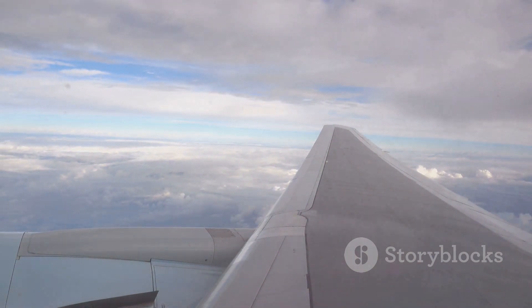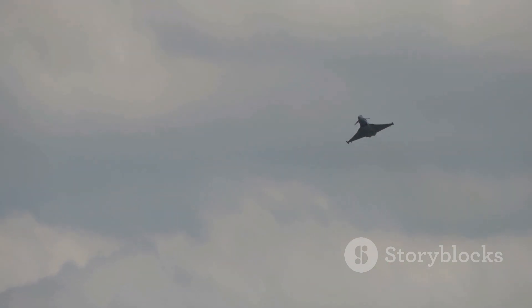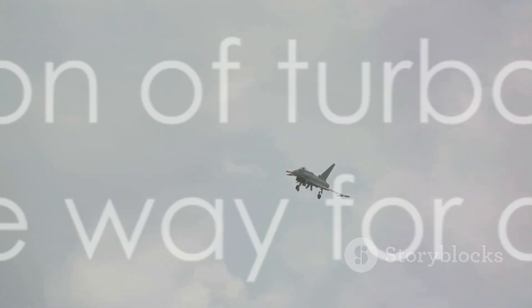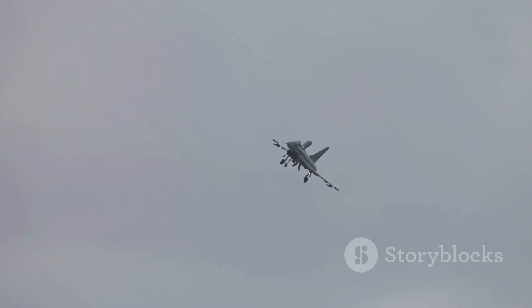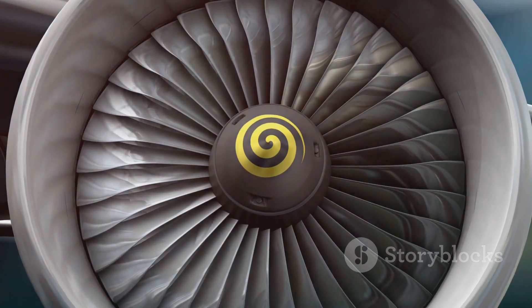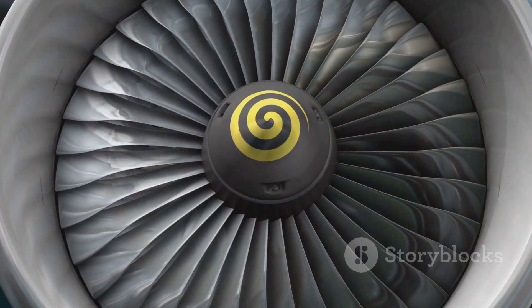In the realm of military aviation, turbojet engines were a game-changer. The speed and power of jet aircraft gave militaries worldwide a strategic advantage, altering the landscape of aerial warfare. And it didn't stop there. The turbojet engine was the stepping stone to even more advanced propulsion systems, like turbofan and scramjet engines. With the advent of turbojet engines, the sky was no longer the limit. It was just the beginning.